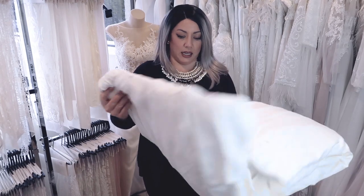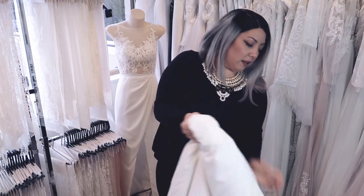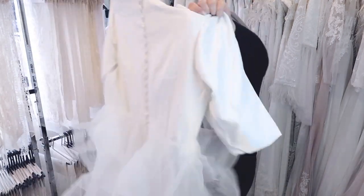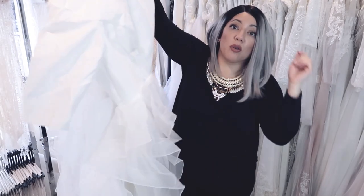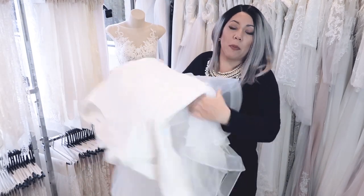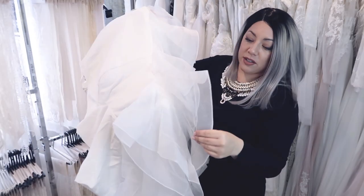Okay, here it is. Looks like an A-line. This is a crepe — beautiful. This one's really interesting because it's got a ruffle skirt. Occasionally I do ruffle skirts like this; they're not as popular as they used to be quite a few years ago.